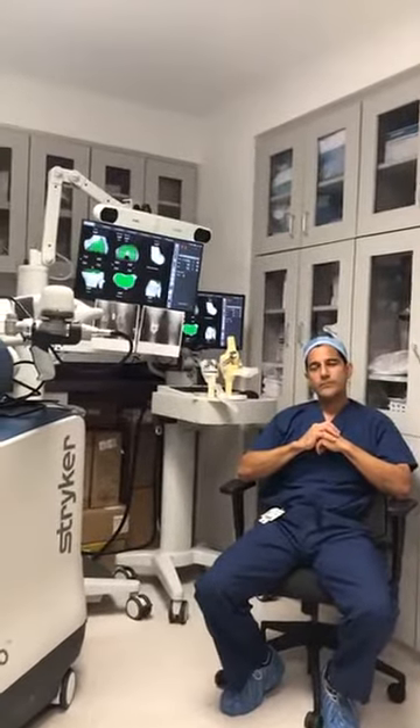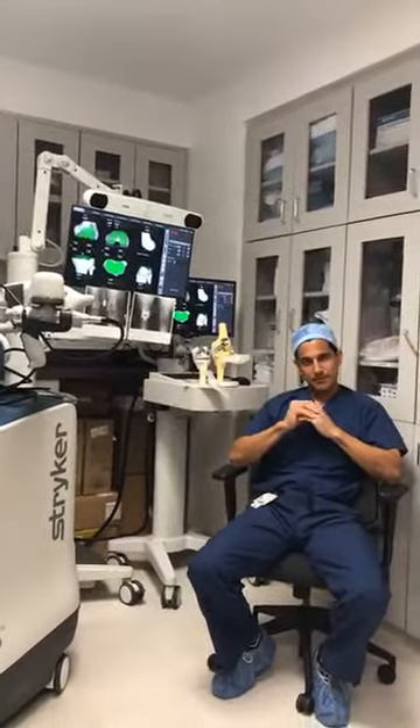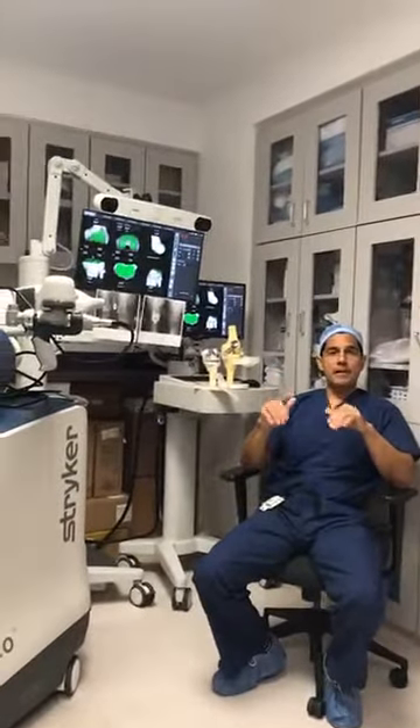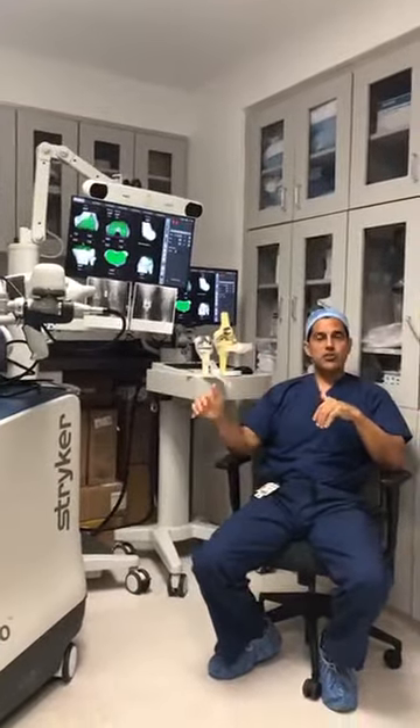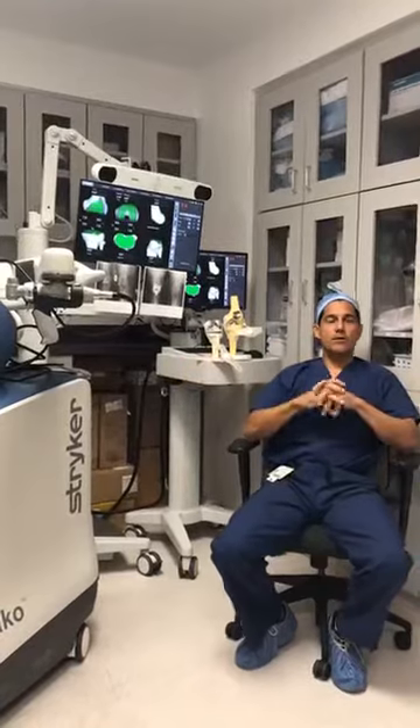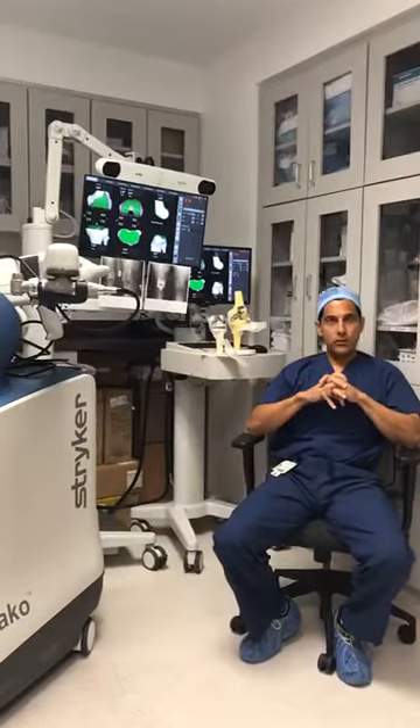Question: Can seniors be seen at the Herndon Operatory? For our facility to perform this procedure, patients have to be under the age of 65. That is simply what we are allowed to do in our operatory.